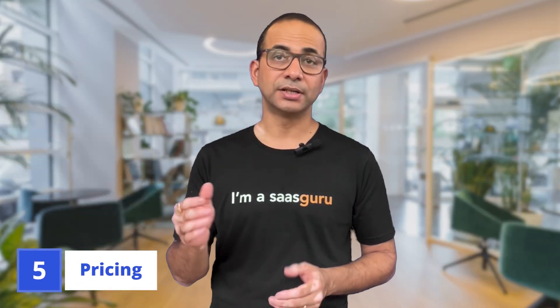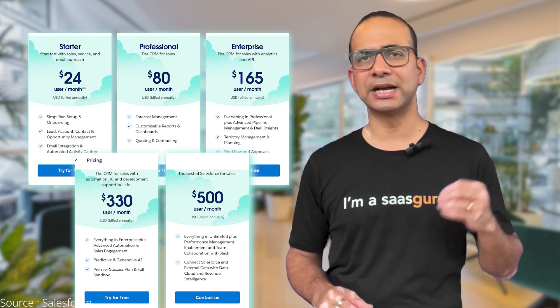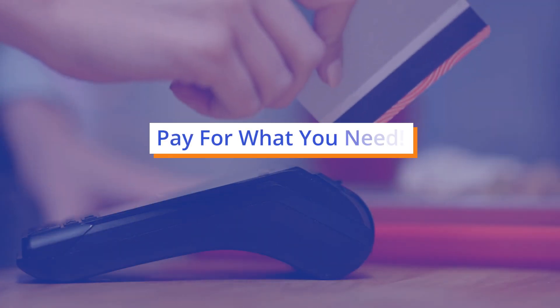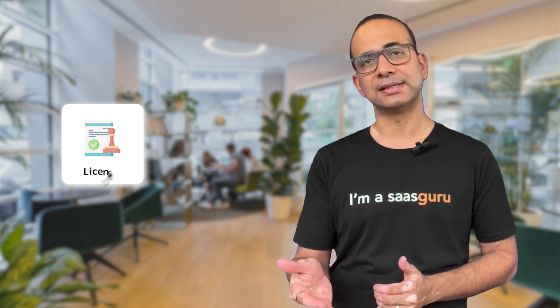Last but not least: pricing. Salesforce offers flexible pricing models suitable for businesses of all sizes, from startups to enterprises — it's like choosing from a menu where you only pay for what you need. SAP's pricing structure can be more complex, often requiring significant upfront investment for licenses, implementation, and maintenance. It's like buying a premium package with all the bells and whistles.